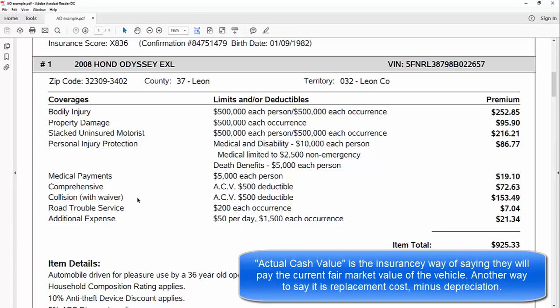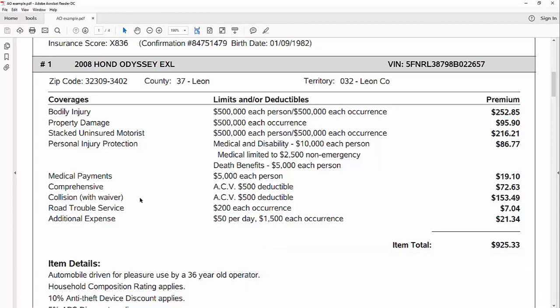The deductible waiver is something Auto Owners offers — if your car is damaged and the other person is found to be at fault, they will waive your deductible, which is a nice feature. Road trouble service is roadside assistance up to a dollar amount maximum, covering things like a tow, getting locked out, running out of gas, or changing a tire. Additional expense is rental car coverage — it's the amount per day up to a total per incident, so for example $50 a day up to $1,500, which would be thirty days. Anything above that you'd be on the hook for.